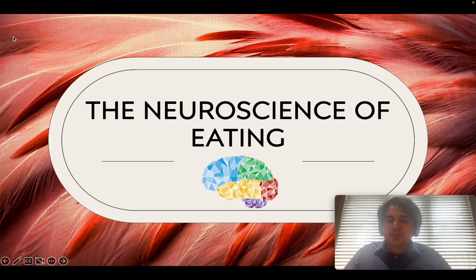Hello everyone, welcome to NeurosciIQ. In this episode we are going to talk about the neuroscience of eating, so let's get started.